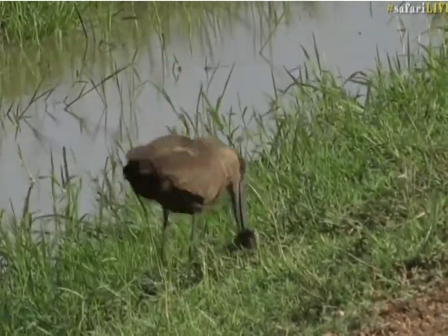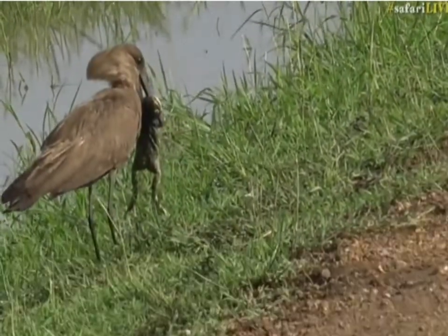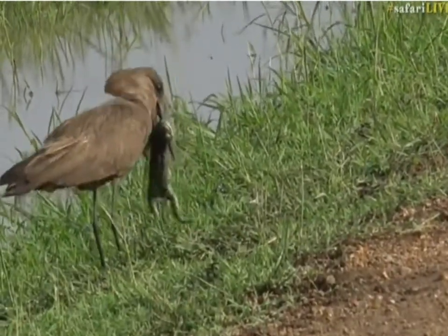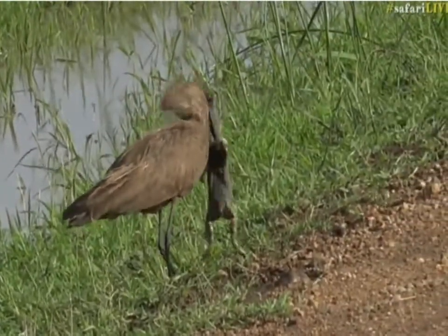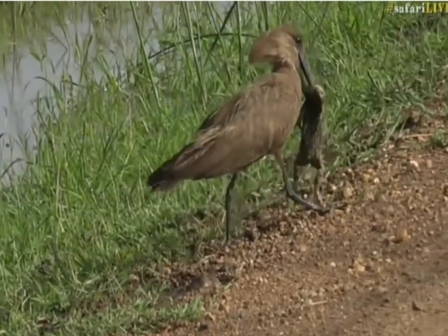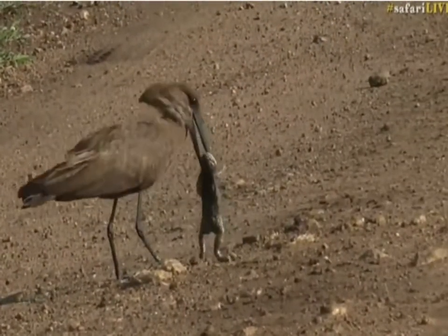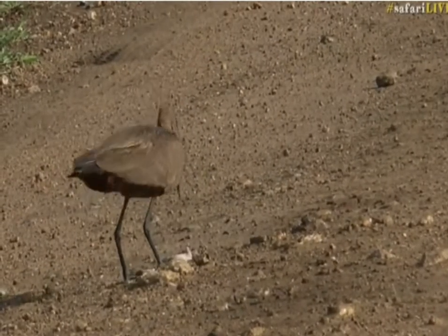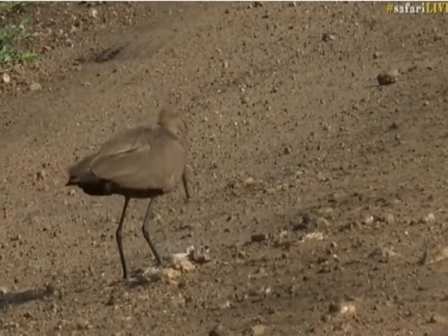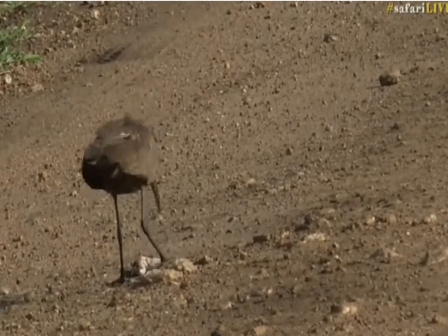Now the problem with not having talons — like we saw with the Marshall Eagle yesterday — is that you can't really grip it and tear chunks off. But also their beak is not designed for that; their beak is designed to just sort of grab their prey and then swallow it whole. Oh my goodness. Sort of pecking at it, and then obviously trying to crush the bones and make it a little bit more pliable.